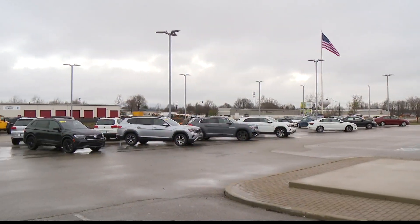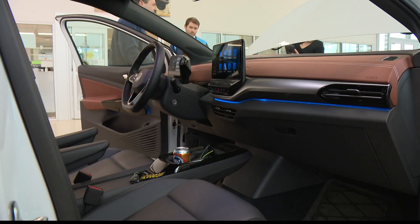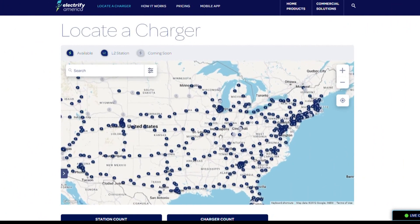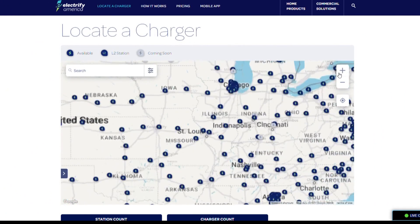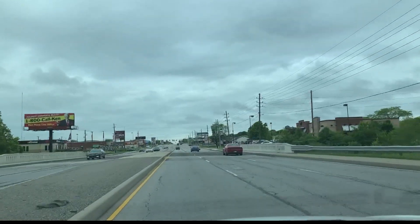Trey Hill works at the VW dealer where Raza bought the vehicle and said charging for a road trip just takes a little planning. Whether it's Electrify America's charging network or one of the other charging networks, there are 22,000 to 23,000 charging stations, so you can find one just about every 30, 40, or 50 miles or so.